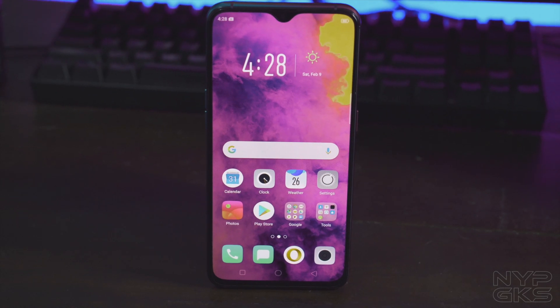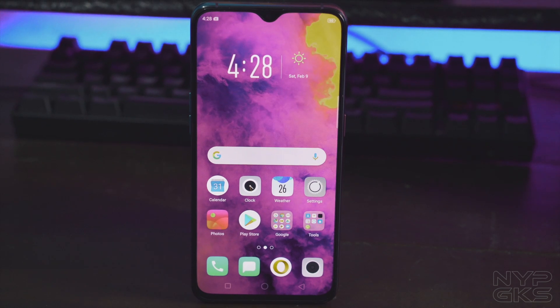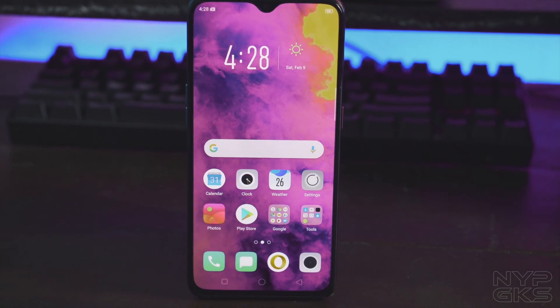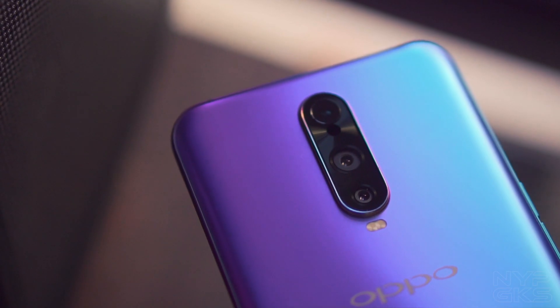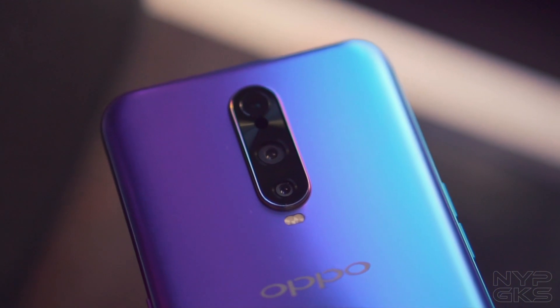We also have the large 6.4-inch FHD Plus AMOLED screen with an in-display fingerprint scanner that is protected by the sturdy Corning Gorilla Glass 6. And of course, we have the triple camera setup on the back that works really well in low light conditions.